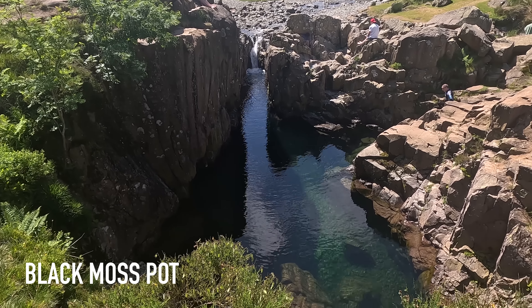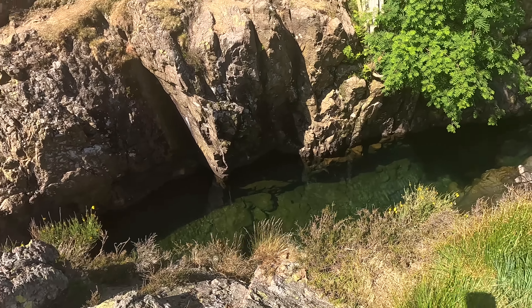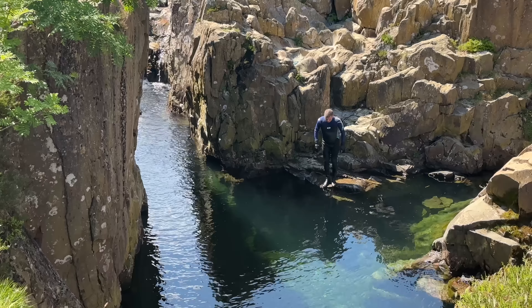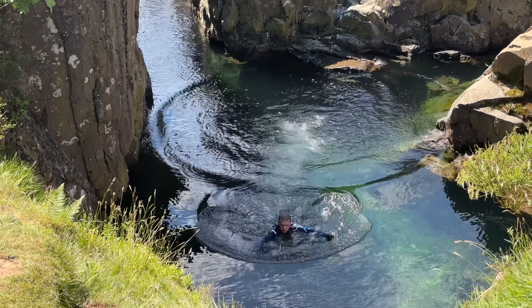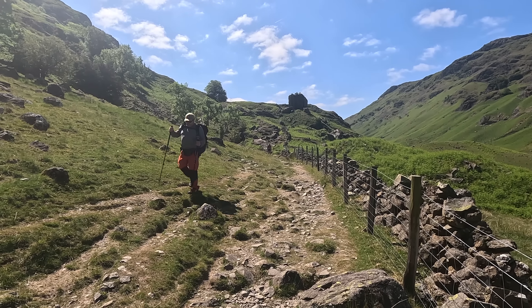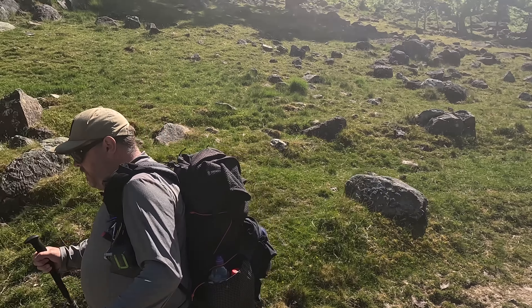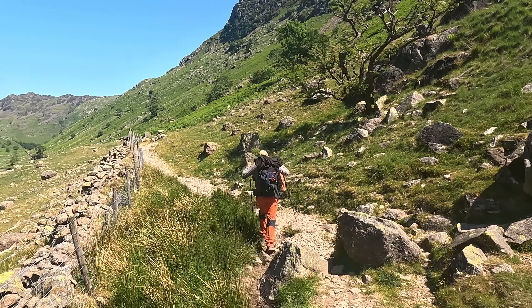That looks deep — crystal clear water though, that looks cool. That looks pretty good.